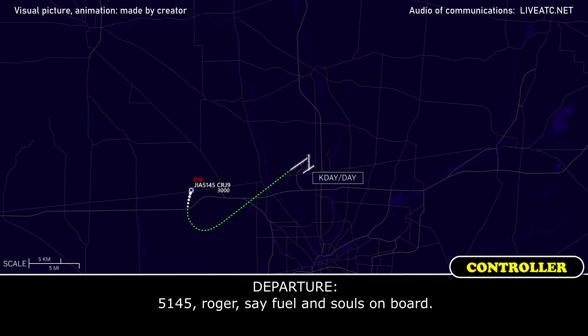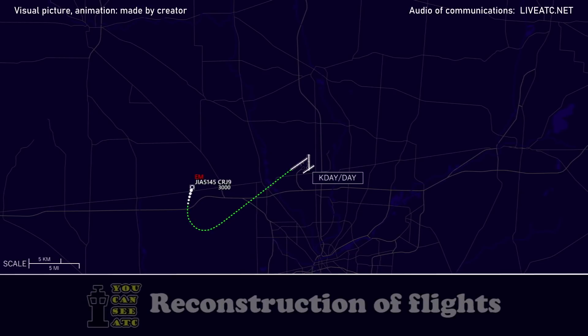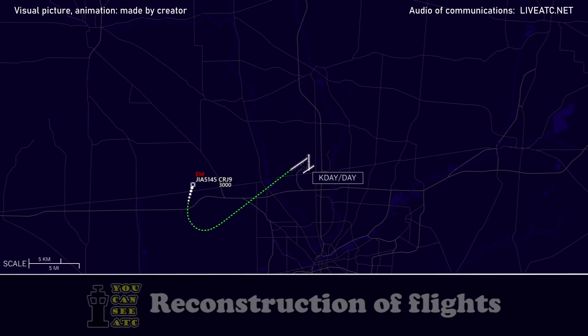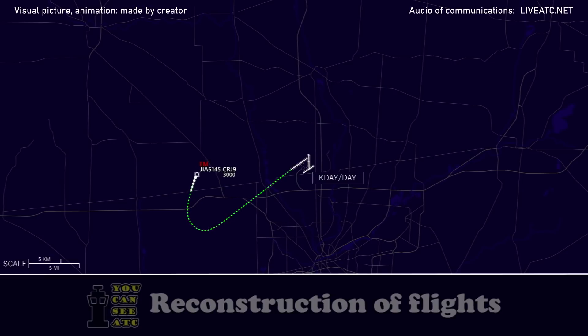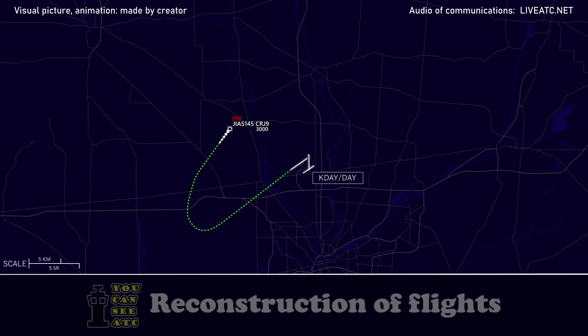51-45, Roger. Souls on board? Looks like 7.7, so 11,700 pounds of fuel and 77 souls on board. Blue-3-5-1-45, Roger, and turn right heading 0-4-0, keep you close to the field. Turn 5-1-45, turn right heading 0-7-0.